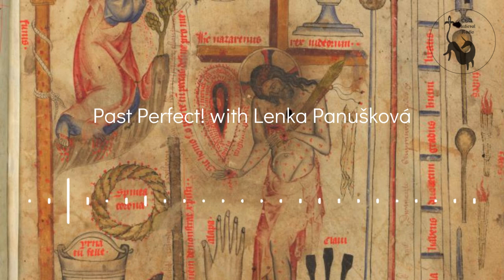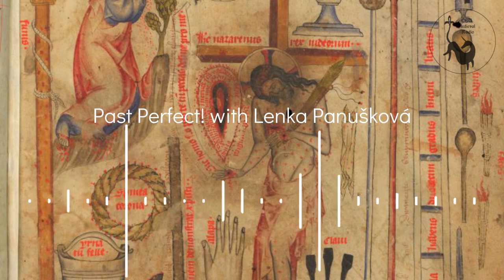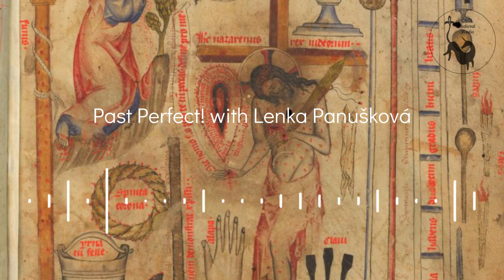Currently she is preparing a collective monograph titled Reflecting Jerusalem in Medieval Czech Lands. All enthusiasts of medieval studies appreciate manuscript illuminations for their beauty and diversity. As a researcher whose main focus is on those illuminations, what do they tell us about medieval codices and their readers?